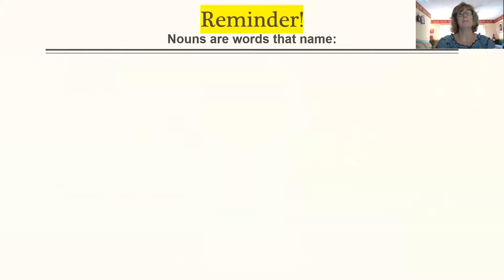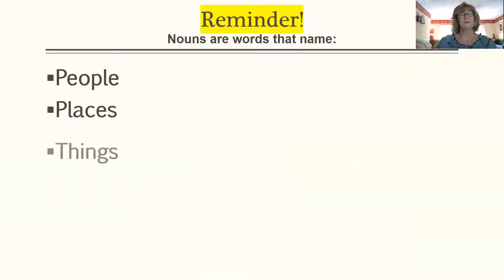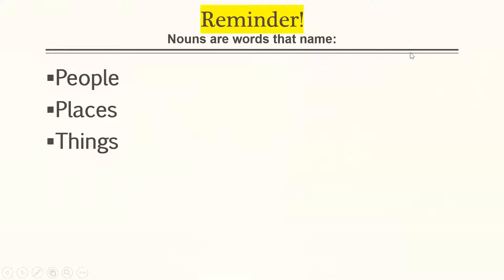Let's review what nouns are one more time. Nouns can be people words, place words, or thing words. So let's think about people. I think a good word to maybe talk about today might be students. A place could be a restaurant and a thing could be an alligator.